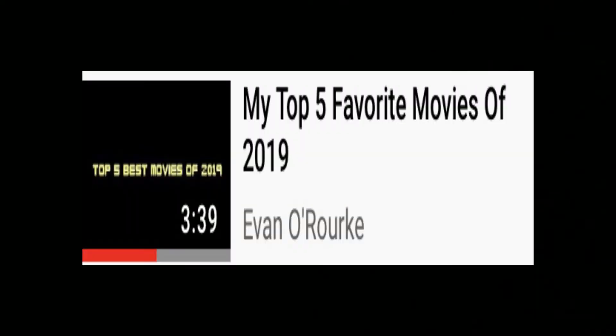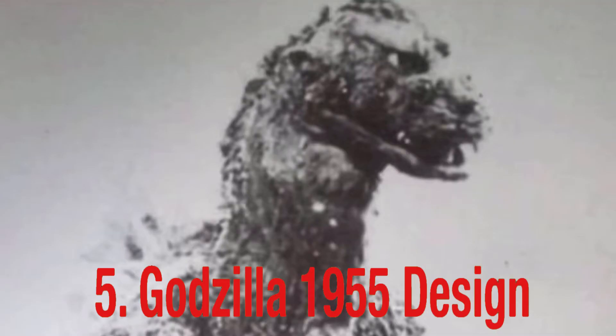Hey guys, Evan O'Rourke here, back with another video. Since it's been such a long time since I last made a top 5 video, and because I'm on spring break and just recently hatched the idea, I figured I'd do a top 5 favorite Godzilla designs video.